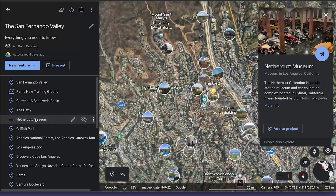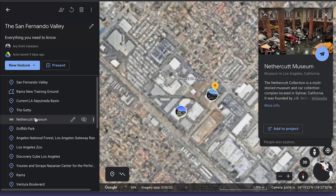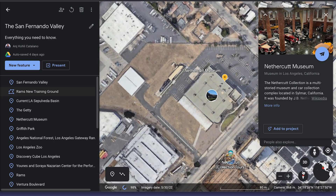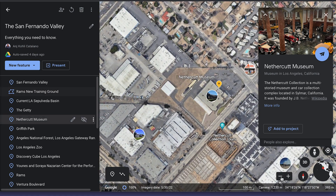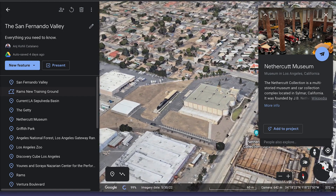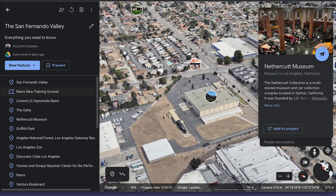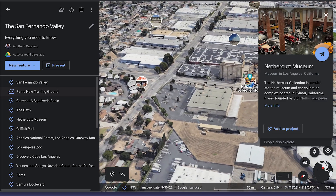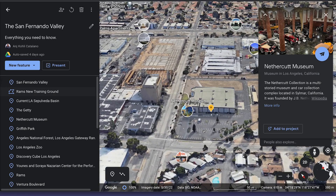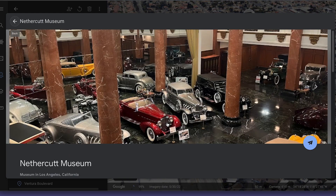We also have the Nethercutt Museum, which is located in Silmar, in the north of the valley. Most of what you need to see is indoors — in here they house a stunning collection of vintage cars and musical instruments. You can actually see here, if you look at my screen, that is what it looks like inside.